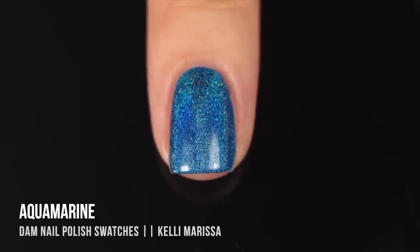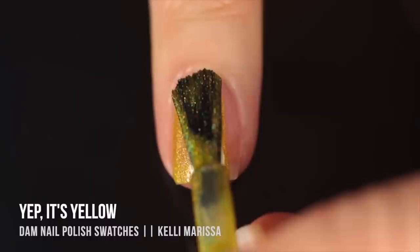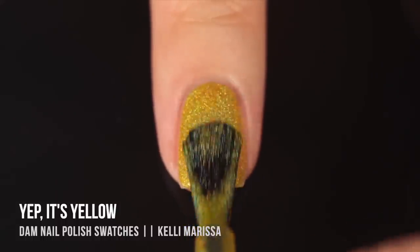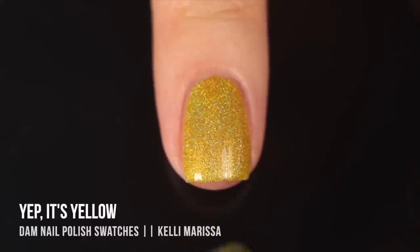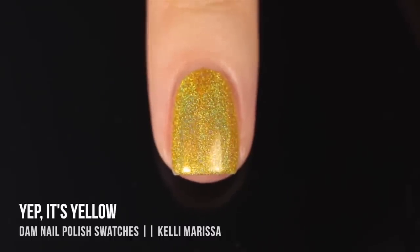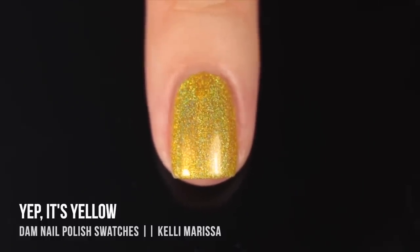Next up is 'Yep It's Yellow' — the name made me cackle. It's another linear holo in a very vibrant golden yellow. The formula is nice and smooth; it was a little less opaque but gave full coverage in two coats. I liked that there seems to be a mix of slightly larger and smaller holo particles, making it pretty multi-faceted — you can see little specks catching the light differently as you wiggle your nail around.